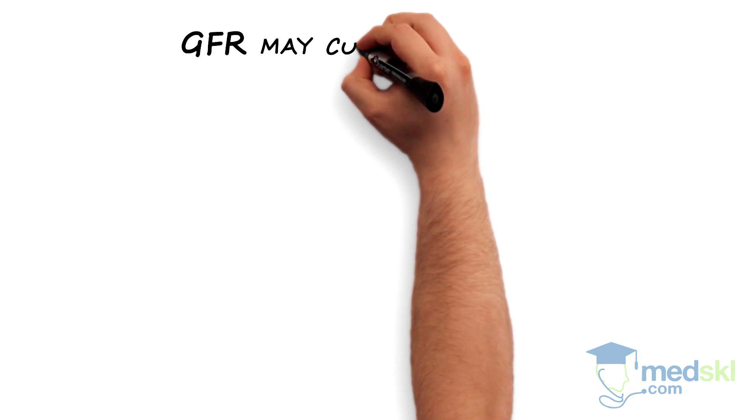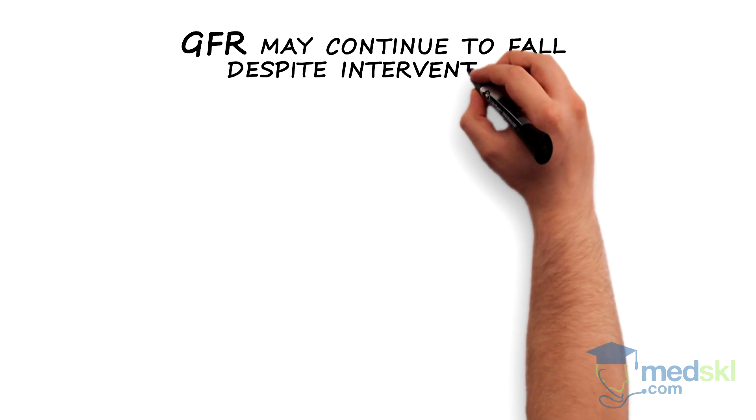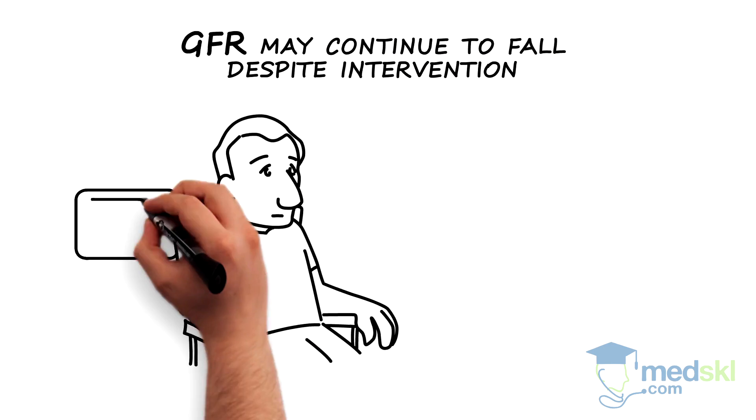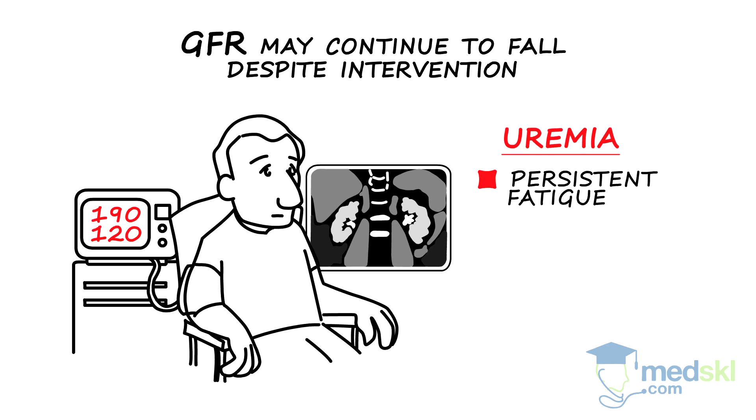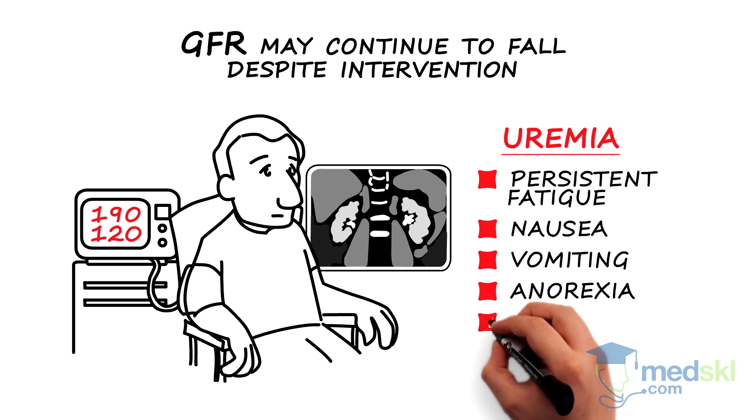In sum, GFR may continue to fall despite intervention, especially when the underlying disease is poorly controlled or chronic damage is extensive. Patients subsequently develop symptoms of uremia, including persistent fatigue, nausea, vomiting, anorexia, and confusion.